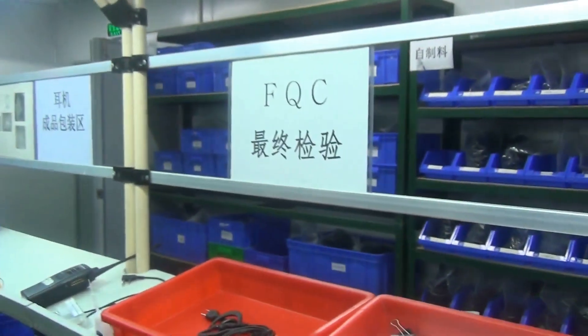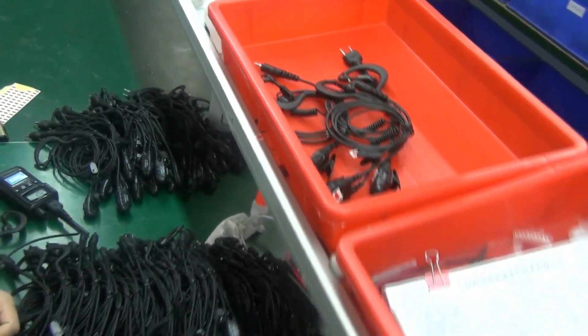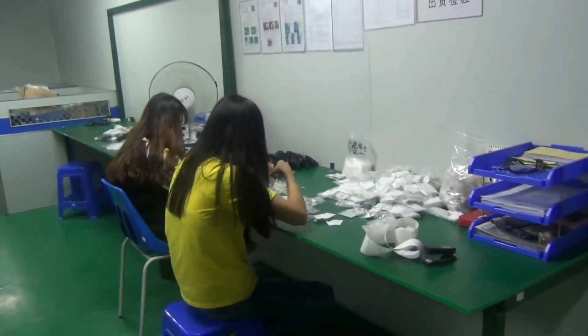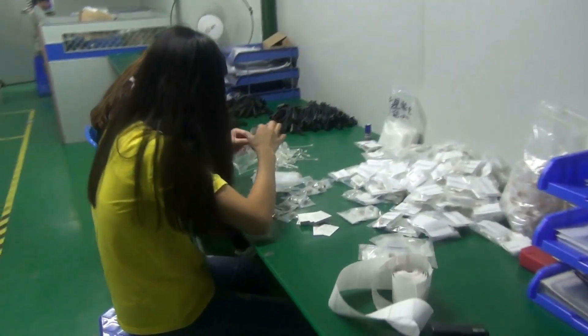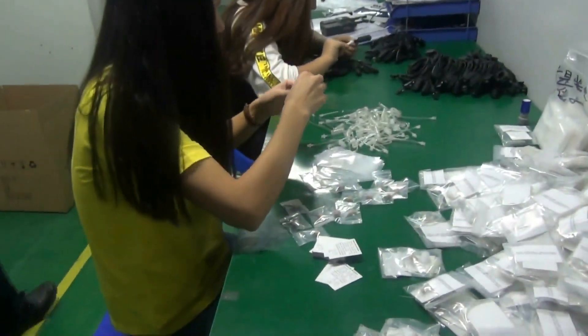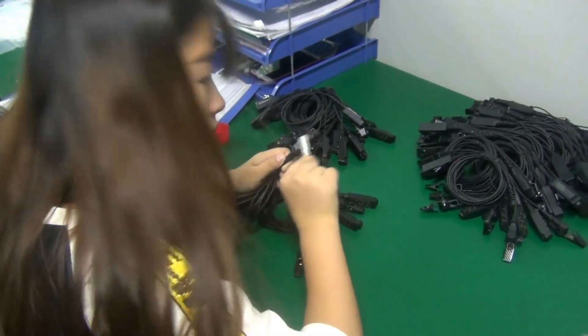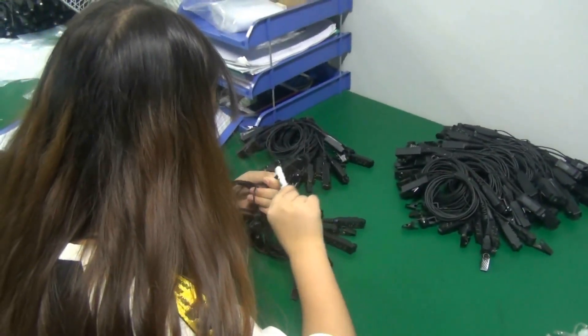After FQC — if it fails, we return it to production. Then it goes to OQC — outgoing quality control. That's part of the packaging too, and then it's ready to ship.